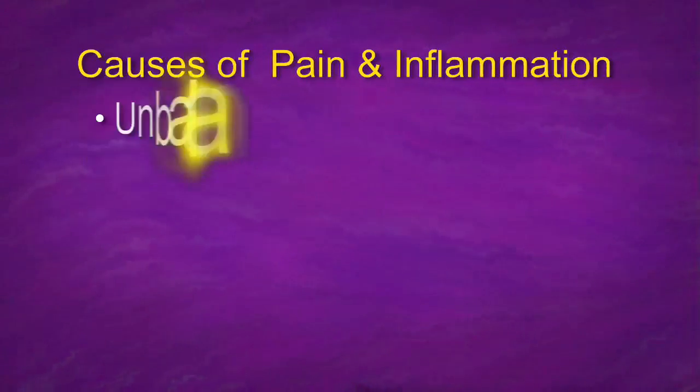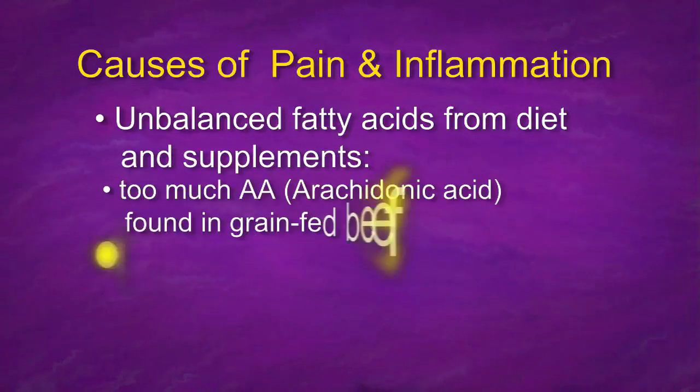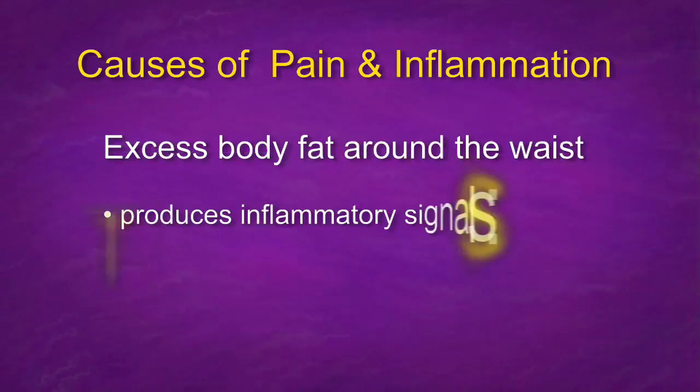So what are the top causes of pain and inflammation? Unbalanced fatty acids from diet and supplements — too much arachidonic acid. The greatest food source of arachidonic acid is red meat, unless it's grass-fed. The other part is too little omega-3s, which are anti-inflammatory. Arachidonic acid is pro-inflammatory. Omega-3s, which we find in fish oil, flaxseed, nuts, fish, and grass-fed beef, help reduce inflammation.